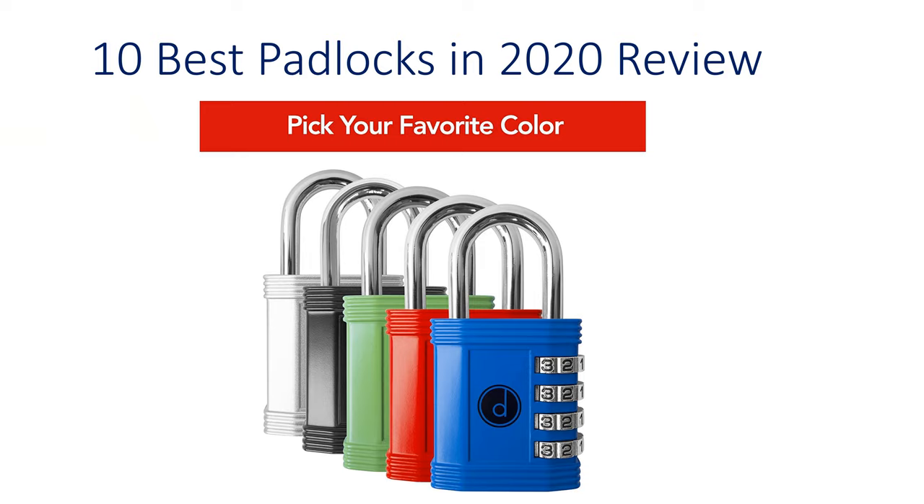Hello guys, welcome to my channel. 10 best padlocks in 2020 review.